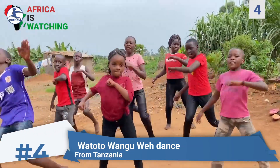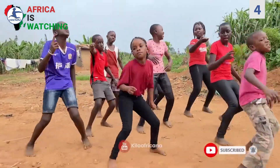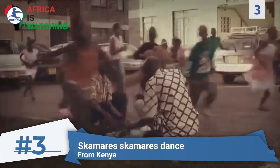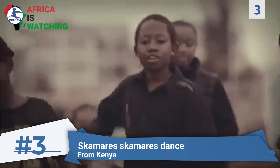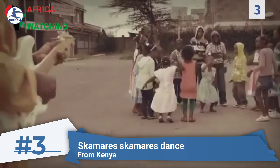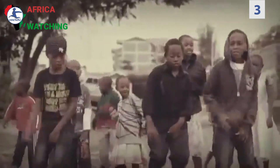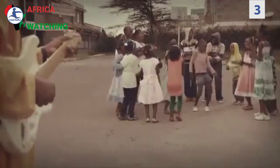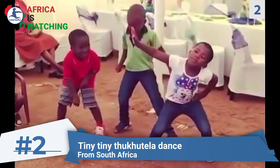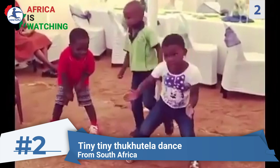Number three: Dance. This fun Kenyan dance may have originated as a children's game, but it is enjoyed by people of all ages around the country. Number two: Tiny Tiny Thick Hotel a Dance. This dance is from South Africa and is a children's favorite.